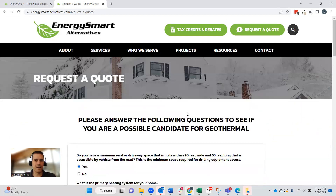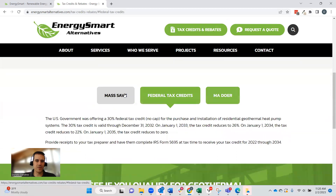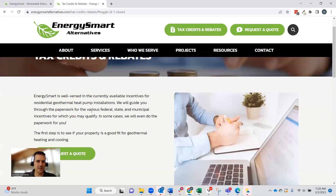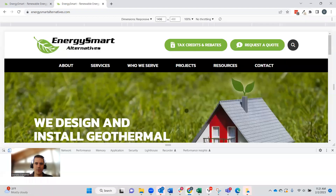On the taxes and rebates page, you can see the same toggle feature from the home page, with information about the different programs available. They make it very clear at the top that all these rebates can be confusing, and Energy Smart handles all of that for you when you use them for an install. That's a huge value because these systems are expensive upfront, but if you have the cash or credit, you end up getting a lot of that money back through rebates — and working with Energy Smart is really important to actually getting that money back.